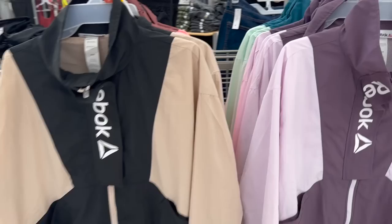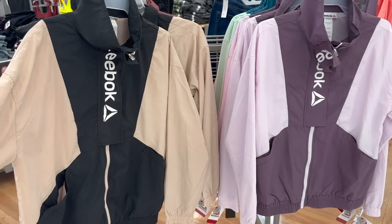We've arrived at Walmart and we're going to go inside. Y'all, we might end up going to another Walmart because I can't find the strawberries and cream Dr. Pepper — that's really why I came here. I remembered.